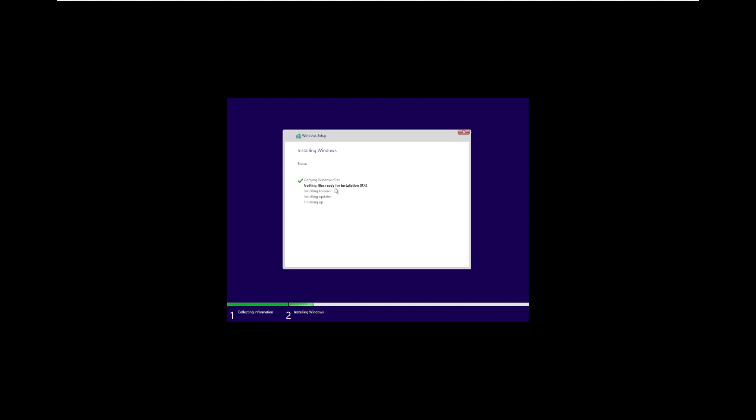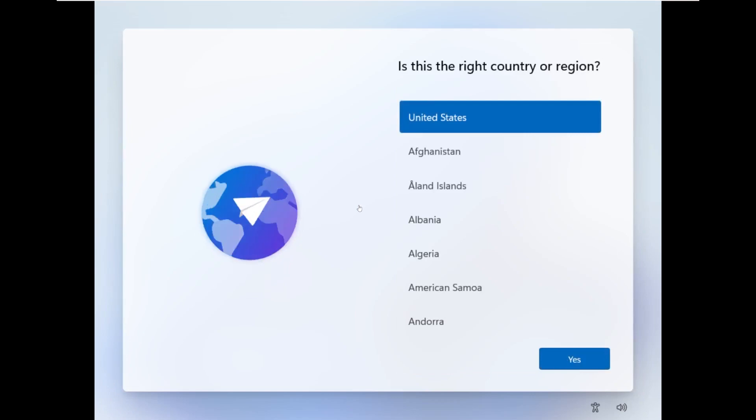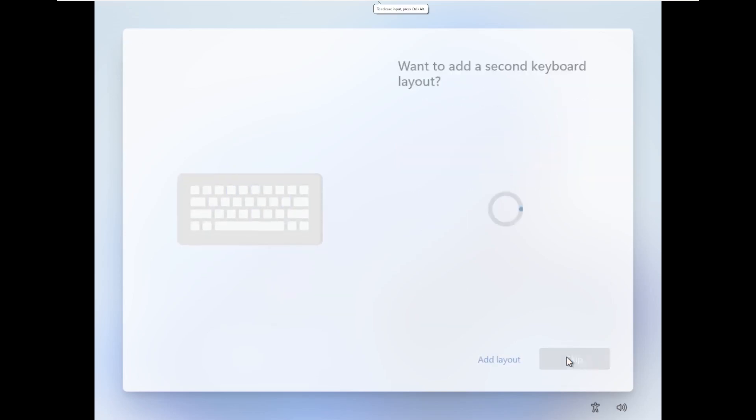We are now installing Tiny11 23H2. Here we are booting into Tiny11 23H2. This build does have an out-of-box experience, which previous builds of Tiny11 have. Some other custom, smaller versions of Windows typically skip the OOBE and jump straight into a pre-made user account. So I am happy to see that NTDev has kept the out-of-box experience in - it gives a personal touch to the OS rather than jumping into an account someone already pre-configured.